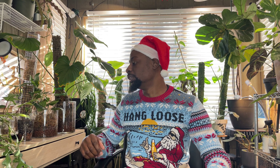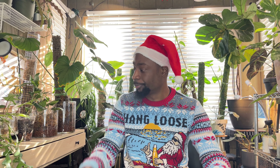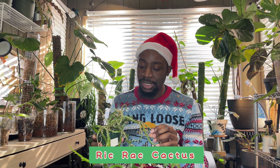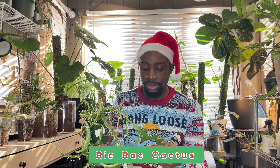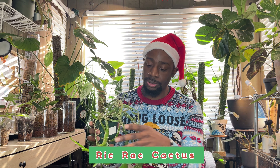I have some very unusual ones but I absolutely love seeing them in there. I'll try to add in some video of where they are in the greenhouse. So my first one is the Rick Rack Cactus. The first time I saw this plant I was like, what in the world is this?